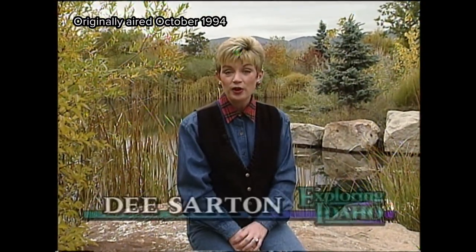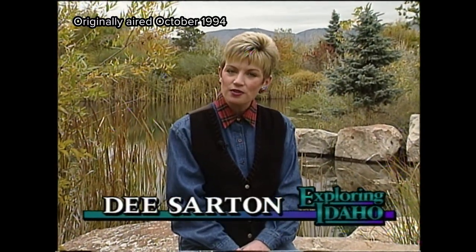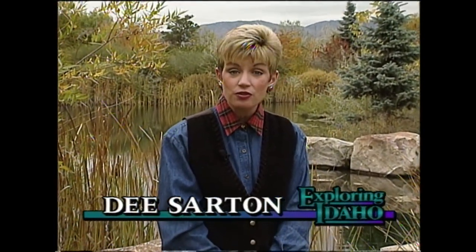Welcome. Today on Exploring Idaho, you're going to see how Native American art is like a thread woven through time, from its ancient beginnings to its modern-day influence. For our first story, we take you to some of the oldest artistic designs known to man. They're found throughout our state, carved on boulders and painted on cliff walls.